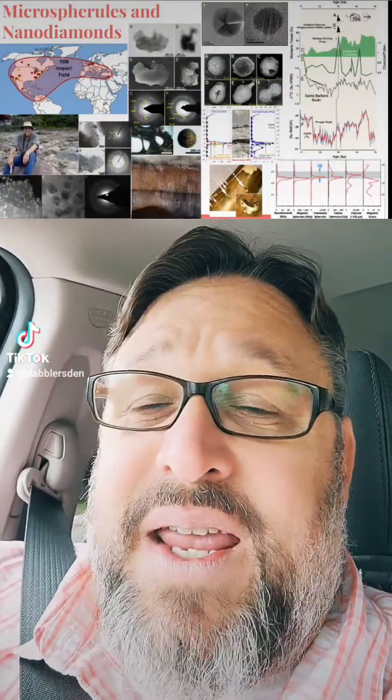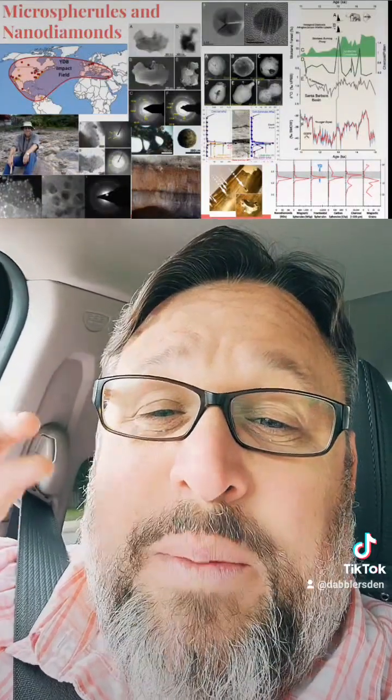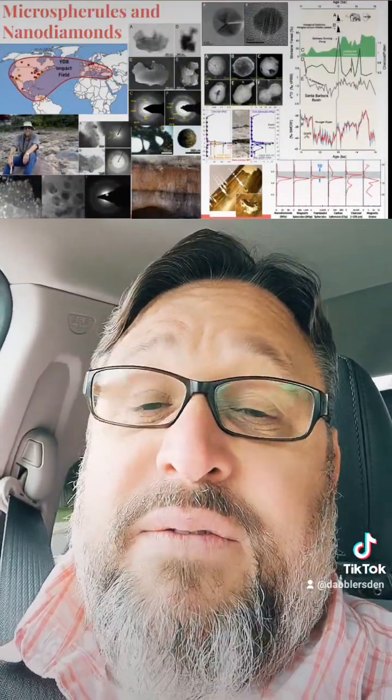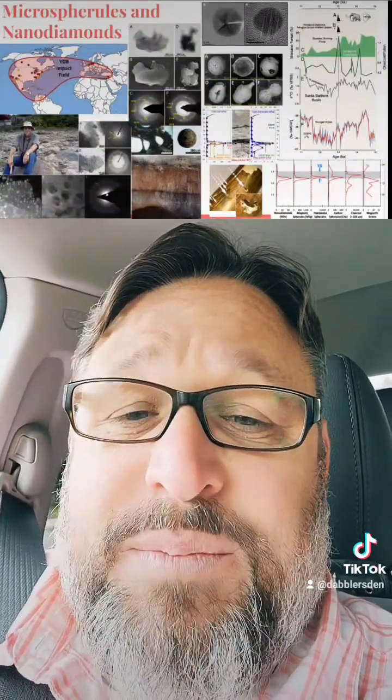Once they started to test and analyze these samples taken at the base of the black matte layer, the results were very surprising and very telling. They started to find things like super microscopic nanodiamonds. They were finding things like carbon spherules that usually only occur at super high intense temperatures. They also found microscopic spherules within the metallic grains in that sediment. All of these are very important indicators of impacts — a tremendous amount of impact proxies at the base of this black matte layer.